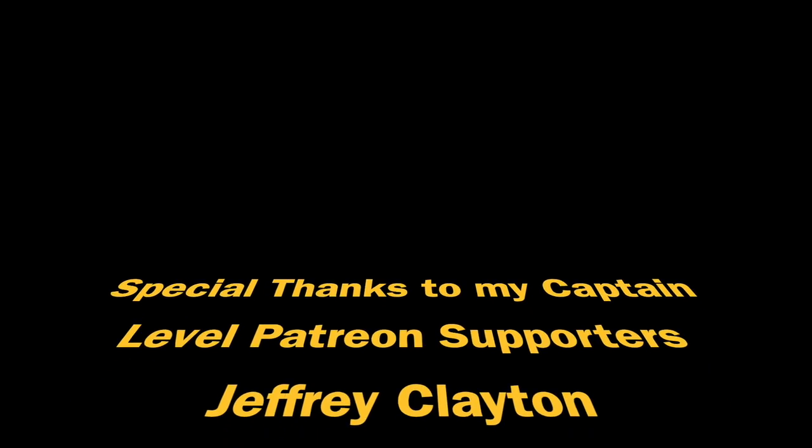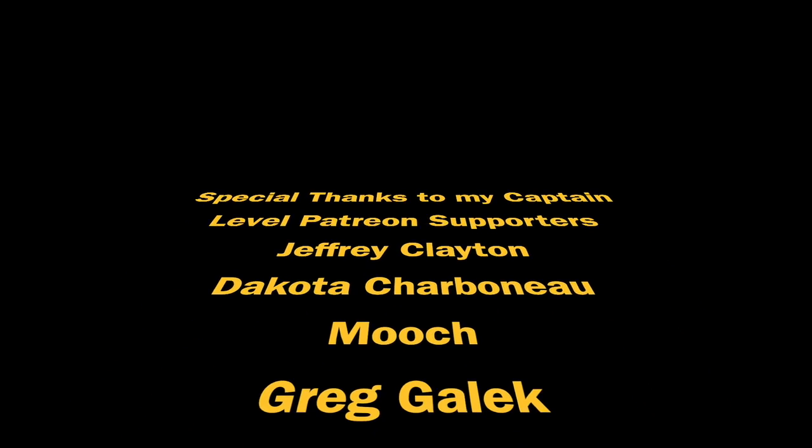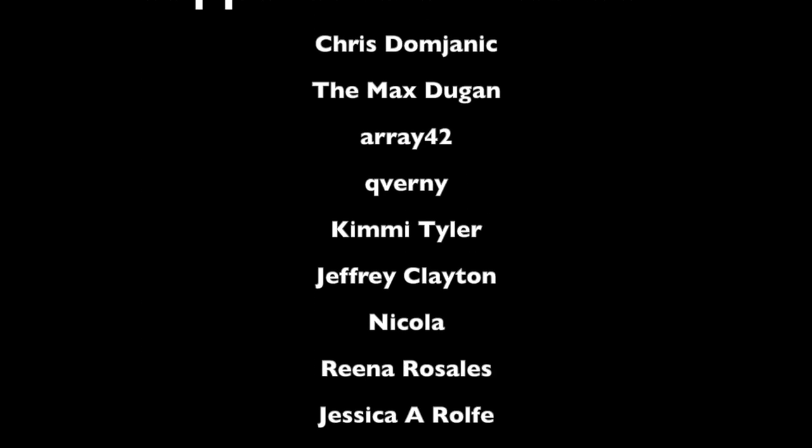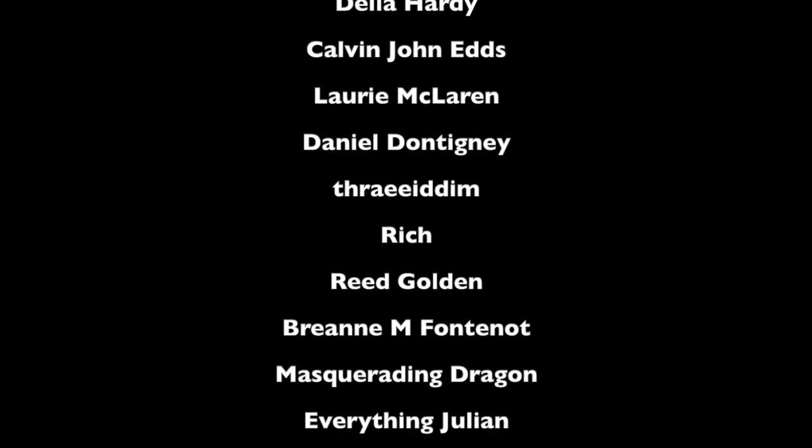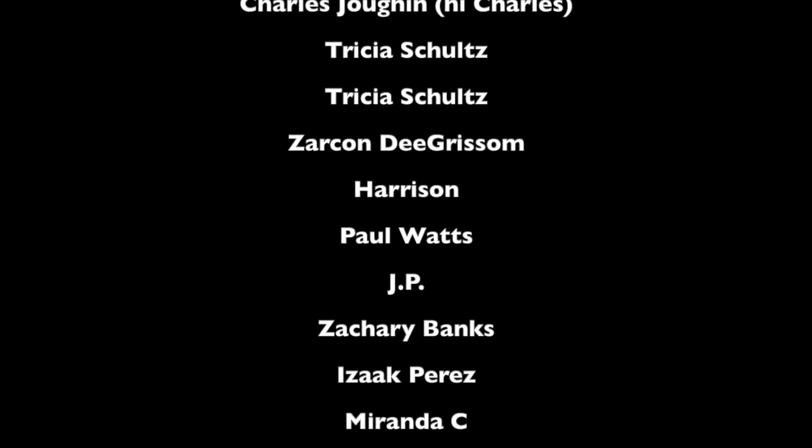Special thanks to my Captain Level Patreon supporters: Jeffrey Clayton, Dakota Charbonneau, Moosh, and Greg Gallick. Thank you all so much for all the support, and thank you all so much for watching.